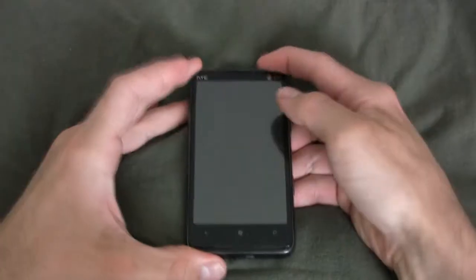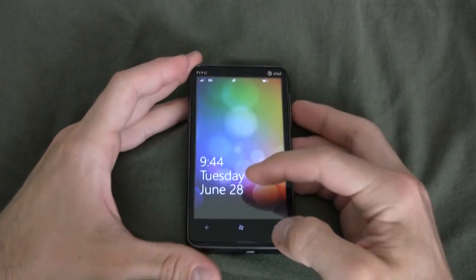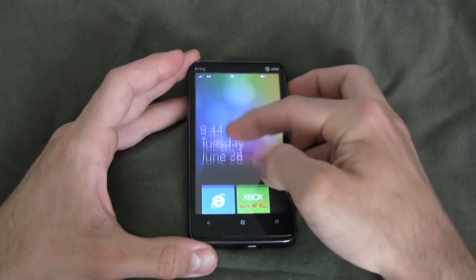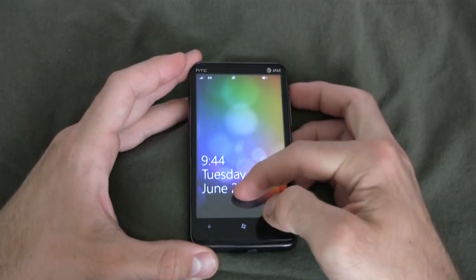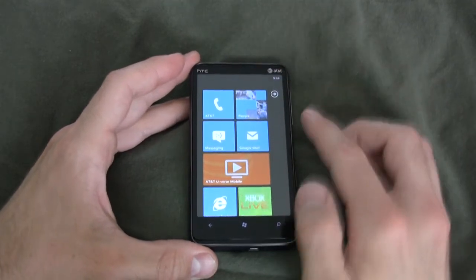Now let's get a taste of Windows Phone 7 OS. Here is the HTC HD7S — if you've seen one Windows Phone 7 device, you've seen them all. What I liked about this phone was its seamless operation; it was just exceedingly smooth.